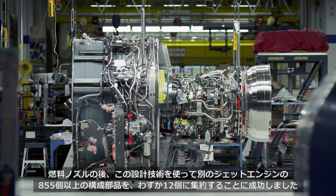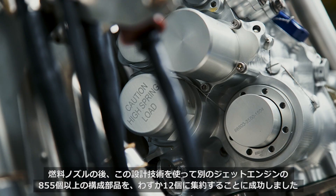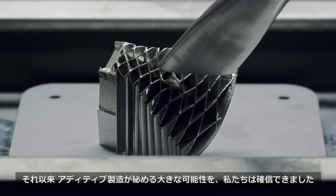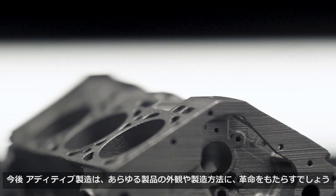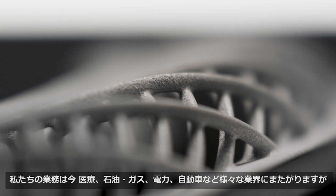After the fuel nozzle, in the jet engine we replaced over 855 components with just 12 using this design technology. Ever since then we realized that additive can be so much bigger — it is going to revolutionize the way all products look and the way they're manufactured. We're working in medical, oil and gas, power generation, automotive.